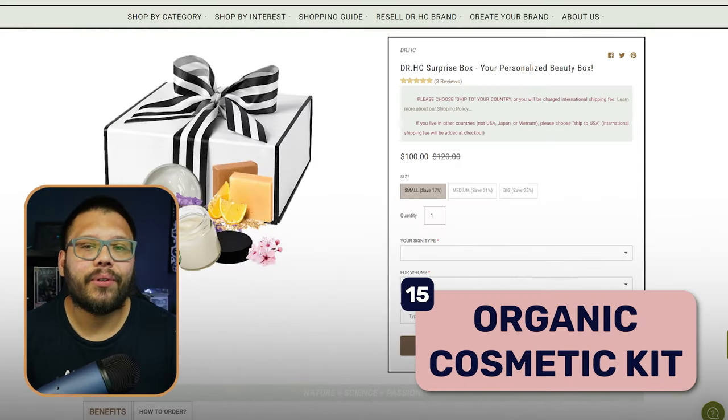At number fifteen we have an organic cosmetic kit. This kit is going to include a bunch of different products — serums, creams, topical ointments, a little bit of everything. The point is to offer different types of kits: one for your beard, another for dry skin, maybe one to remedy oily skin, and so on.